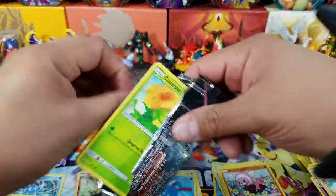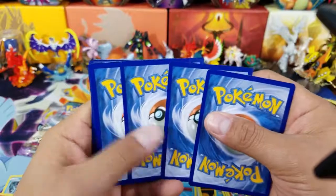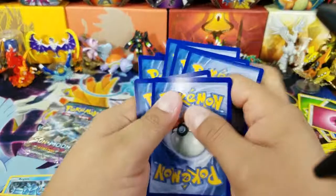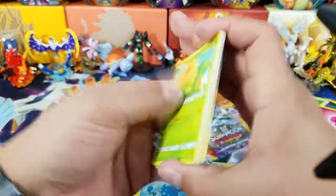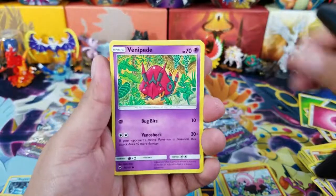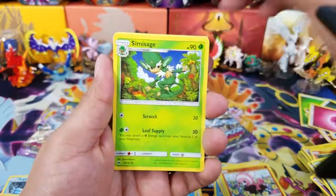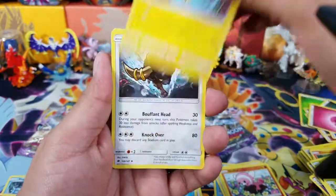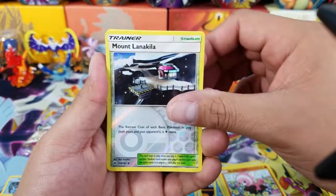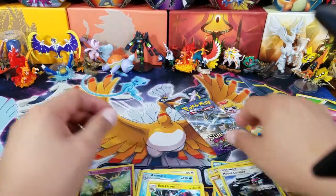Burning Shadows number two here, and then we have two more packs with Guardian's Rising. Let's see what happens. Three and two. Cards pulled: Caterpie, Sandygast, Venipede, Sneasel, Alolan Vulpix, Simisage, Electric, Bouffalant, Mount Lanakila, and Electrode. Boy, oh boy. Alright.